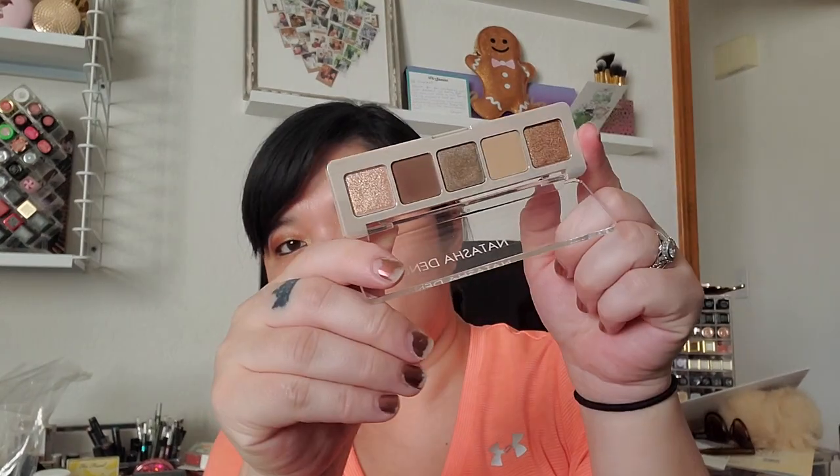I picked up the Natasha Denona Mini Glam eyeshadow palette — the little five-pan. I just really thought these were pretty and nice cool neutral tones, and great for travel size.